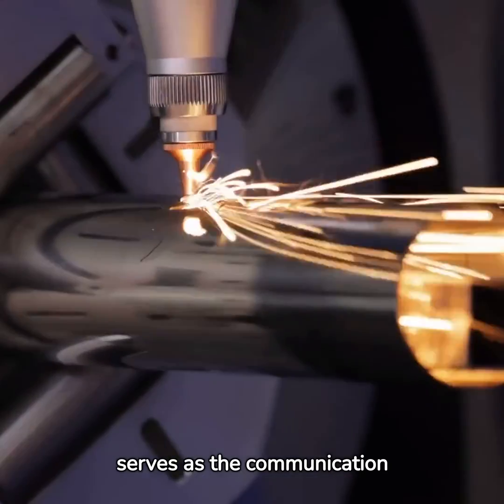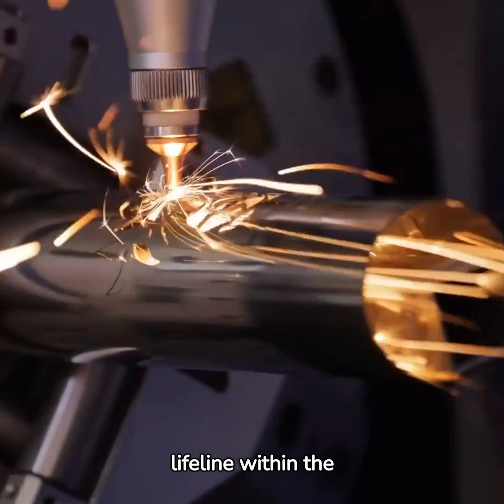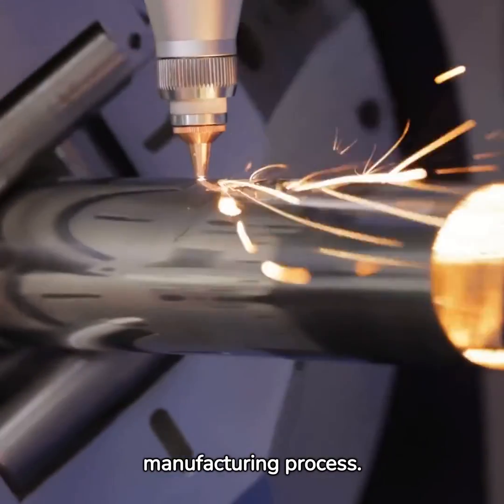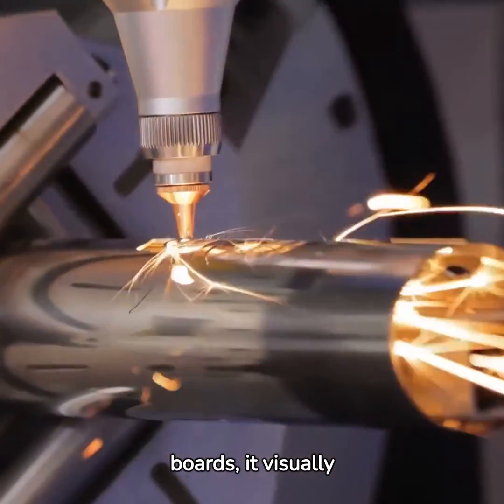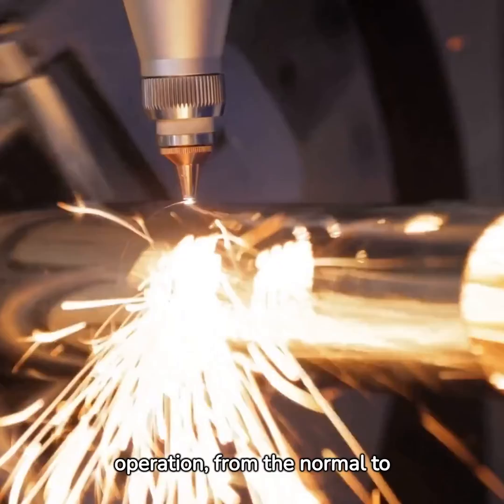Meanwhile, Andon serves as the communication lifeline within the manufacturing process. Using lights, alarms, or display boards, it visually communicates the status of the operation — from the normal to the critical — to everyone involved.